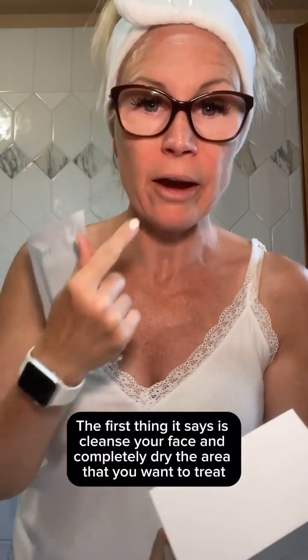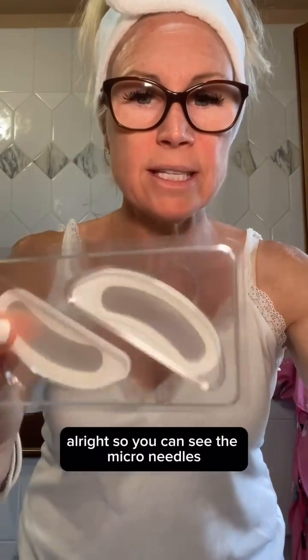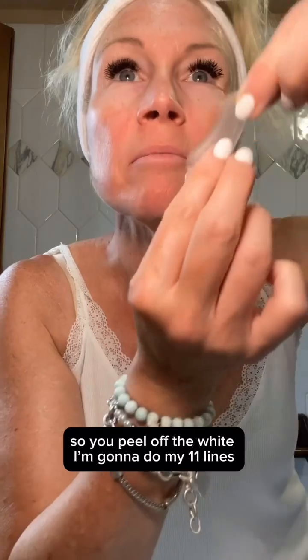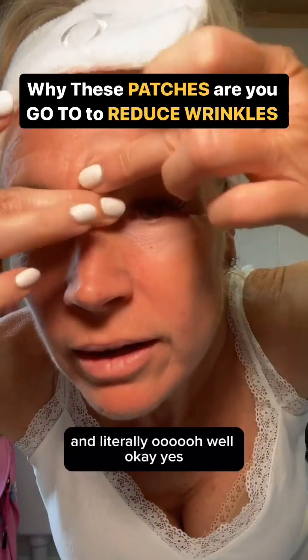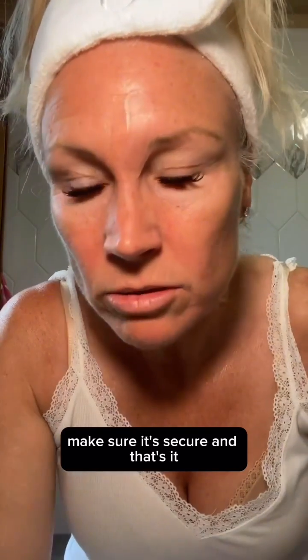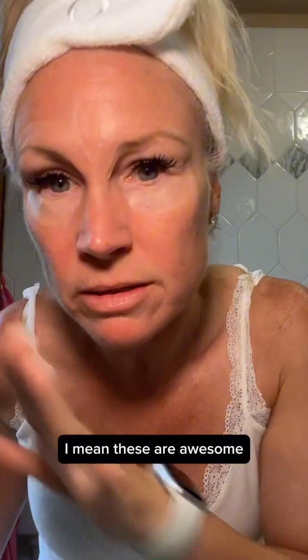I'm going to take these out so you can see the micro needles. Peel off the white, apply to my 11 lines — you can definitely feel it — and then just kind of rub it in, make sure it's secure, and that's it. You can leave it for like two hours up to overnight.